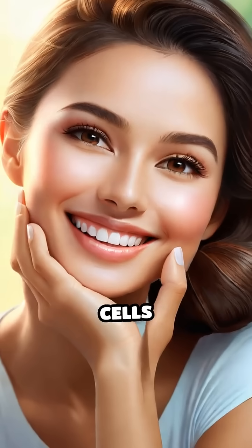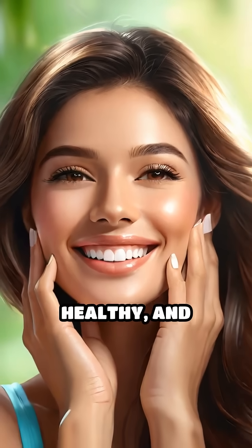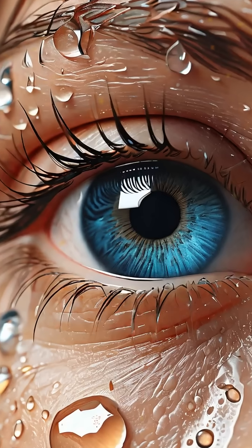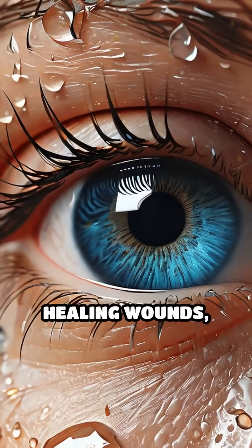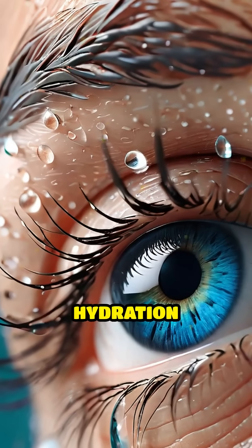Shedding these old cells makes room for new ones, keeping your skin smooth, healthy, and resilient. This natural process also plays a crucial role in healing wounds, preventing infections, and maintaining your body's hydration balance.